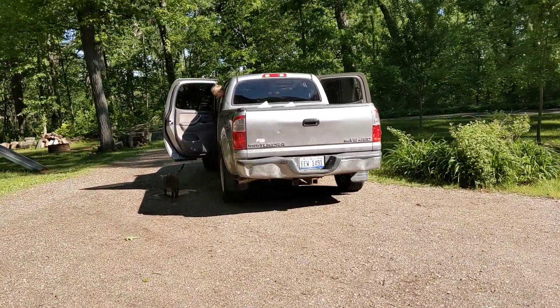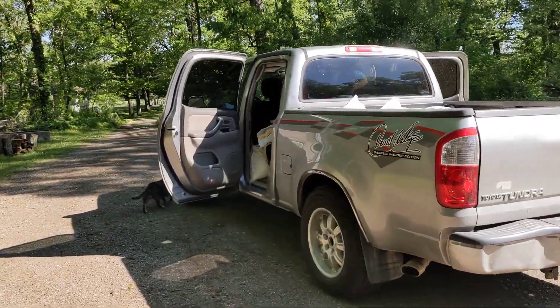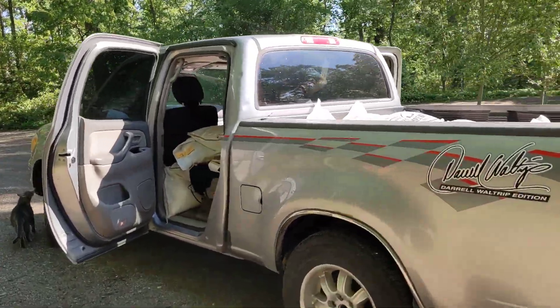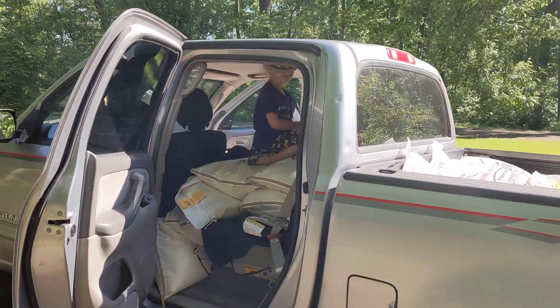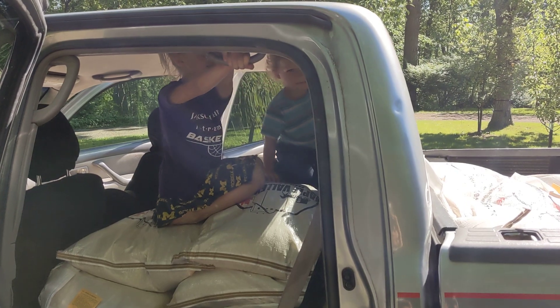My five-year-old just gave me a 'come on, man,' so yay for that. Are you guys ready for daddy to back up the truck and offload this feed? I guess so.